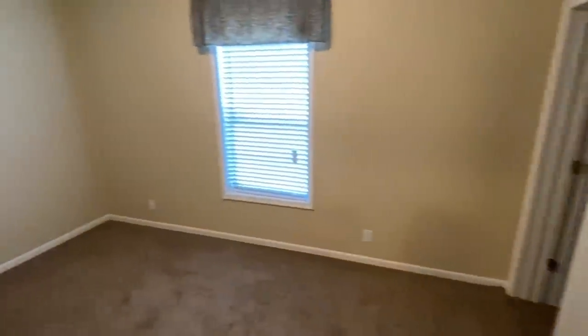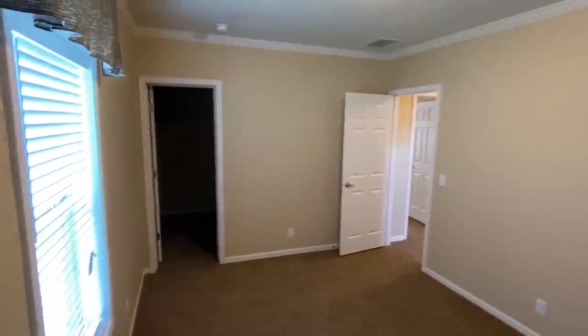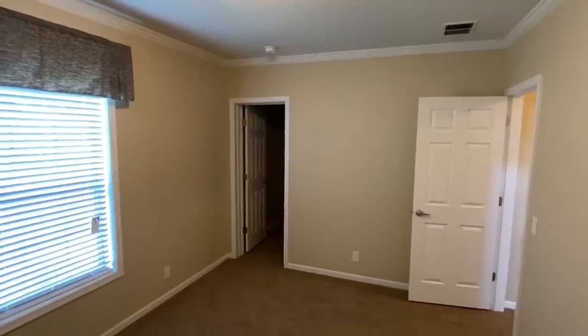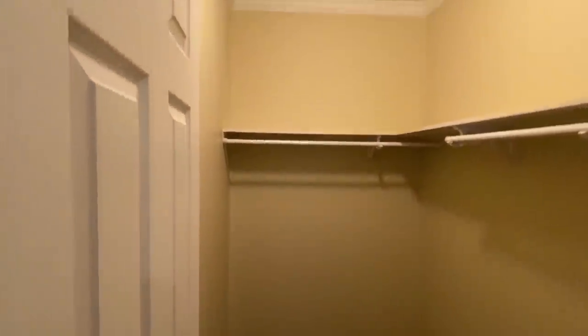Now let's look at this back bedroom. That's a really big closet — it's nice. Let's go down here and finish it up with the master bedroom. Which way do I go — around the kitchen? I mean, there's just so many options with this layout.